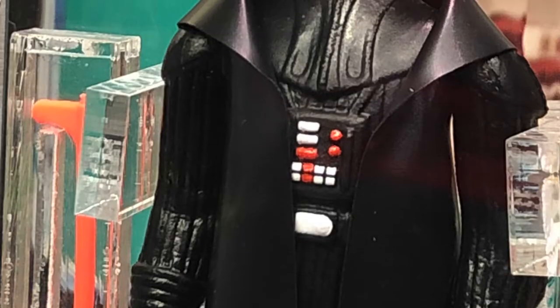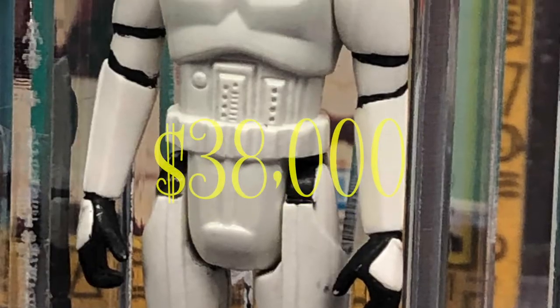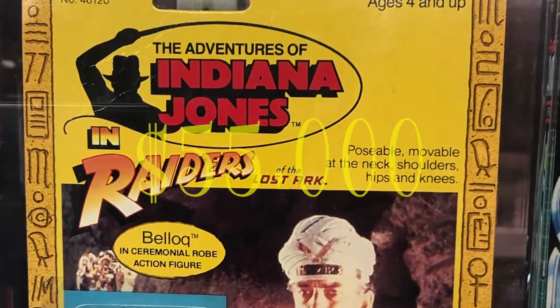Let's run down the prices on these three. The Vader is $25,000. The Stormtrooper is $38,000. And the Belloc is $55,000. Holy moly.